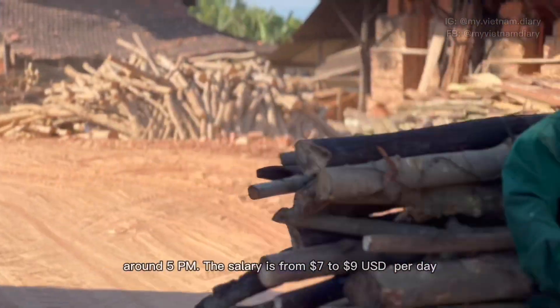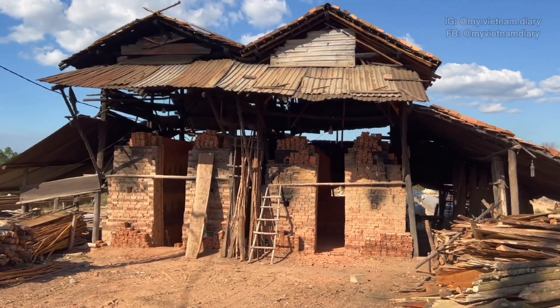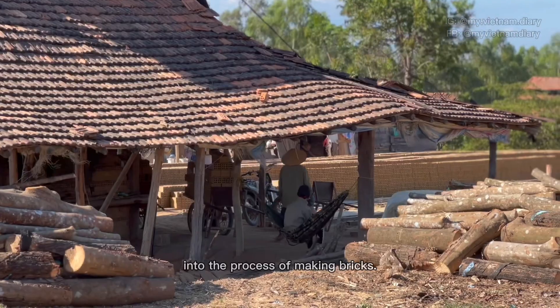The salary is from seven to nine dollars a day. Now let's delve deeper into the process of making bricks.